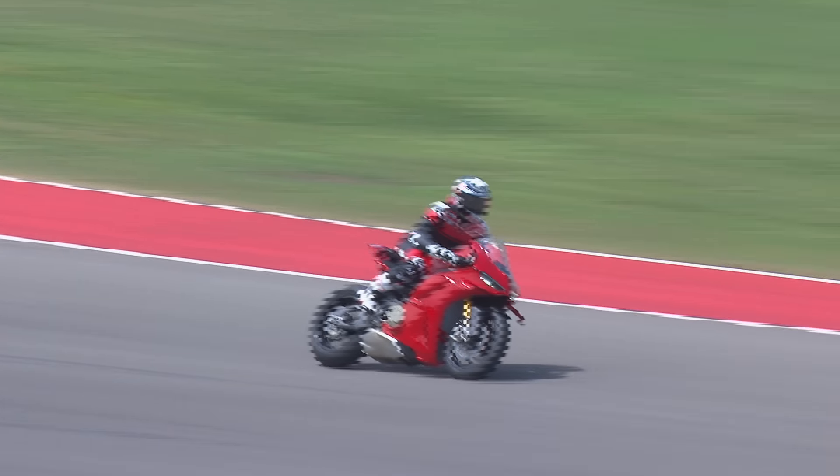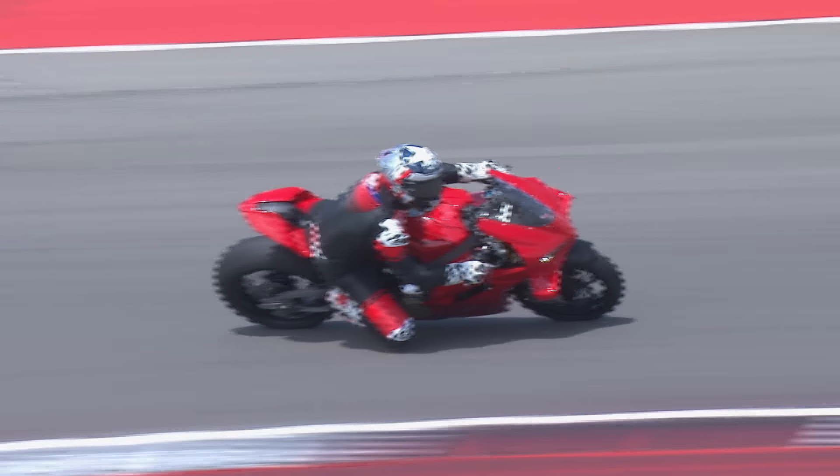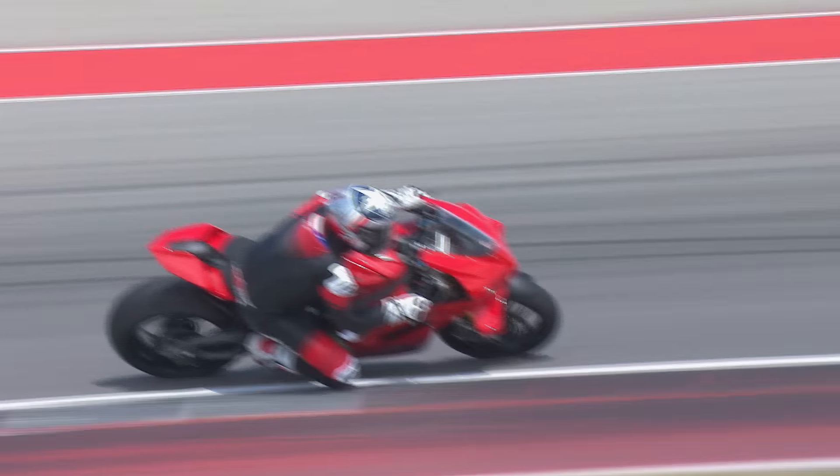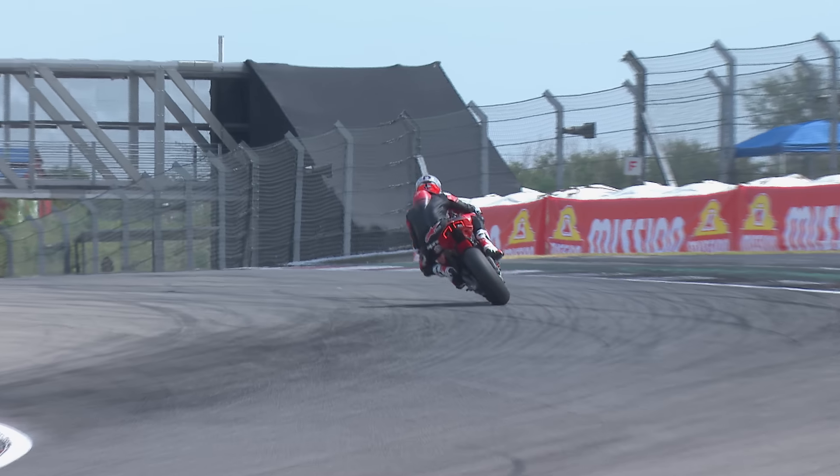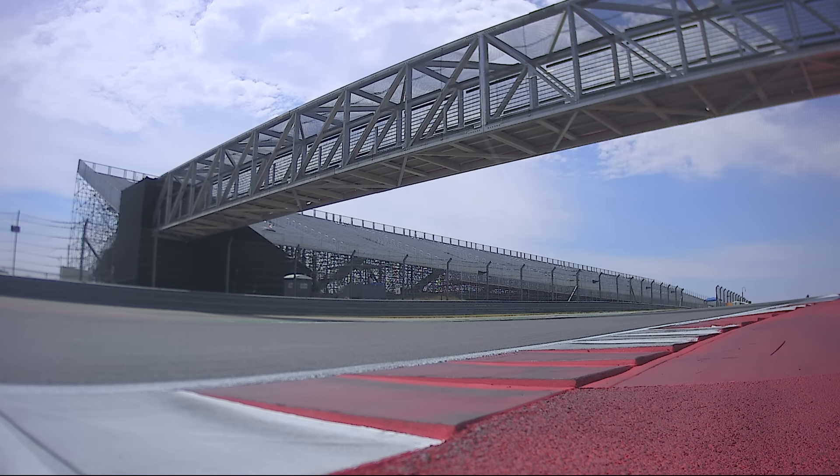All right, Phil, appreciate you joining us. I can't wait to see this bike up close in person on Monday, so thanks for joining us. We're going to get ready for the Super Hooligan Race coming up next — race one.